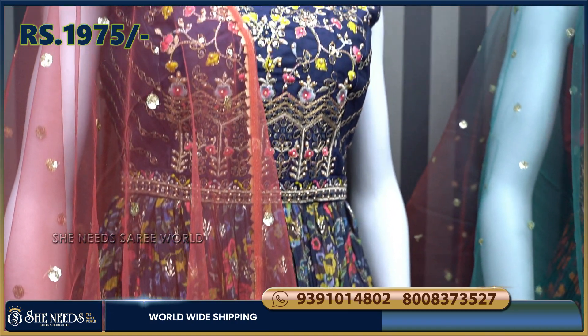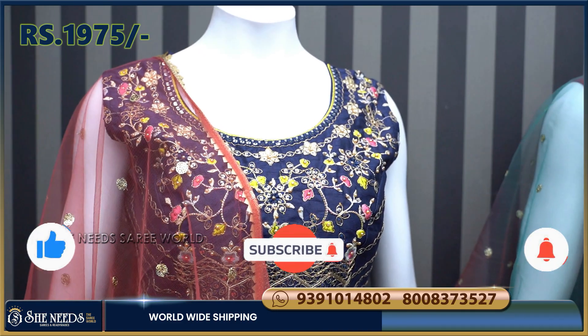This will be made as a piece with sleeves, stitched for the sleeves, at a price of Rs. 1975.